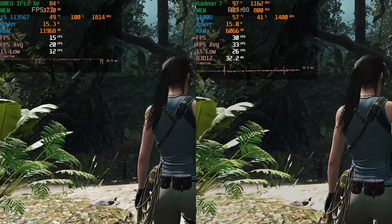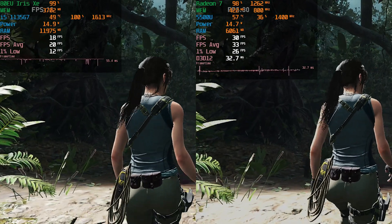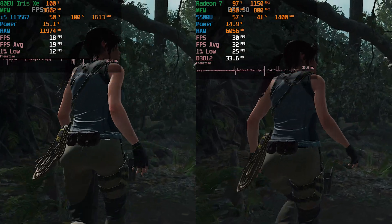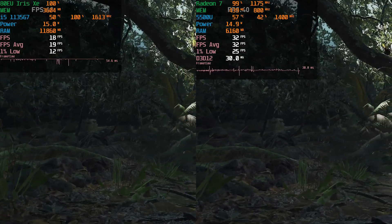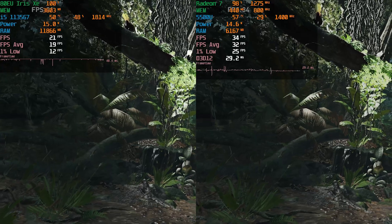The i5 is just struggling to really produce even a 20 fps average, with 1% lows that are dropping into the mid-teens. It's not going to be a very great experience. Both of them are running on DirectX 12, so it's identical settings.